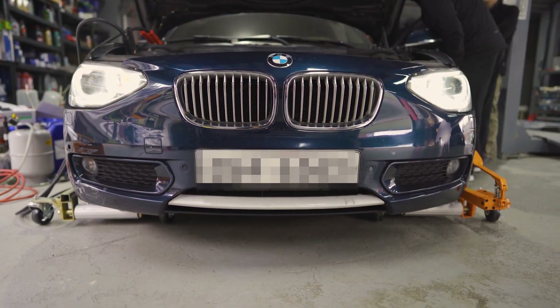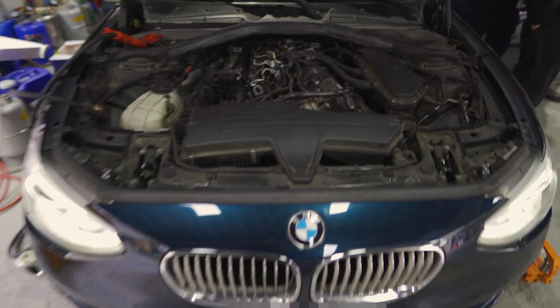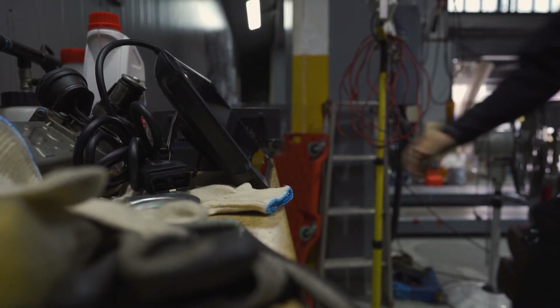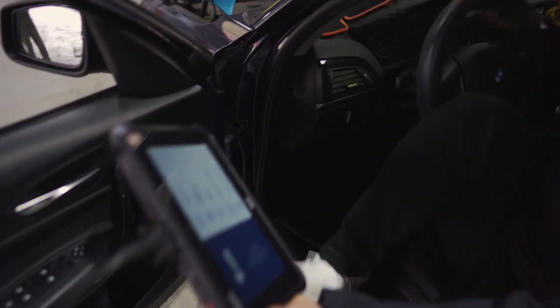This is a 2014 BMW 1-Series with an N47 engine. The customer experienced a rough idle with massive noise and a sudden loss of power while driving. The car would crank but wouldn't start, and was brought to the shop.